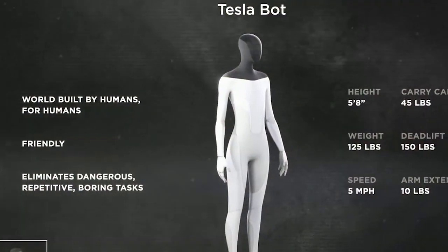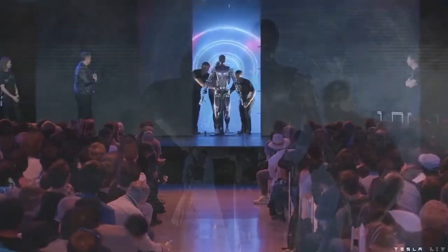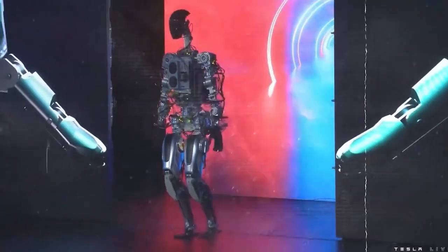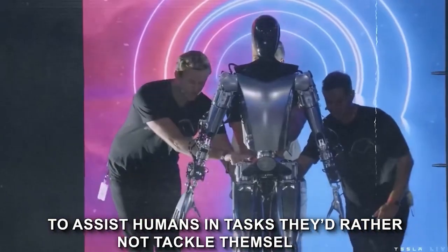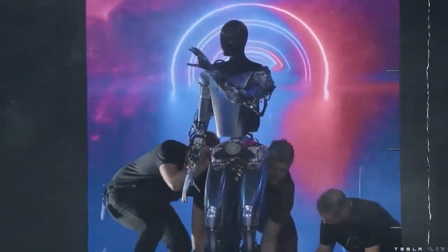Tesla's Optimus Gen 2 is actually a bipedal humanoid robot that Elon Musk, the CEO of Tesla, recently unveiled to the world. This cutting-edge AI robot is truly a tech spectacle designed with a clear purpose: to assist humans in tasks they'd rather not tackle themselves. But we're just scratching the surface.